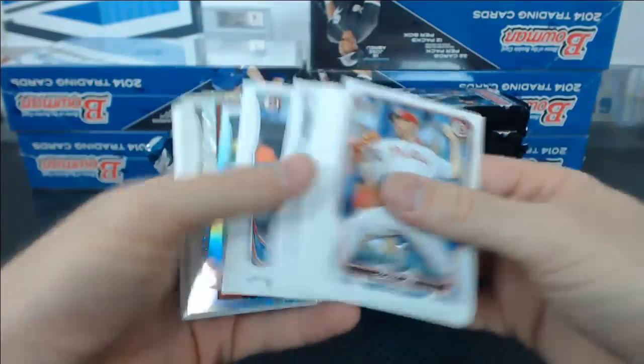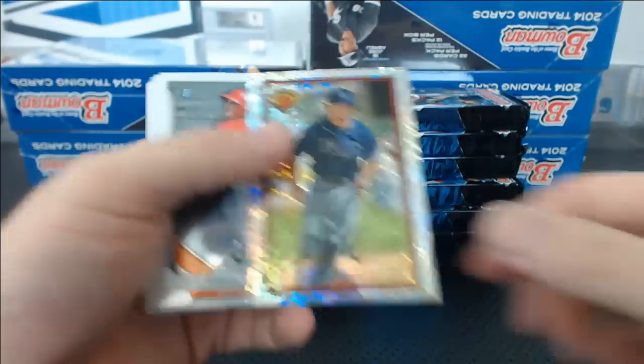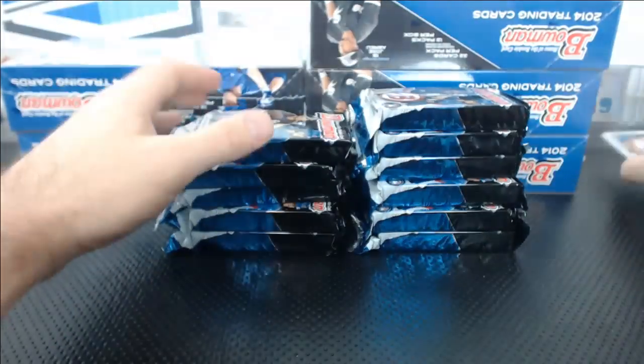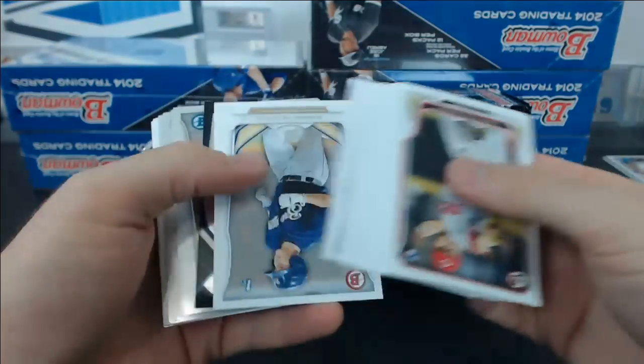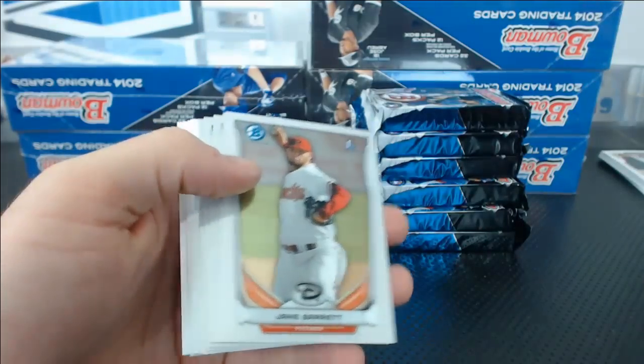Sean Figgins sucks — nobody knows why. Hunter Dozier Mini and that. Taylor Ghieri Top 100.